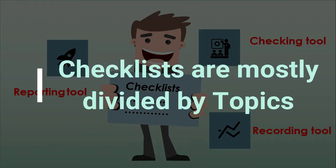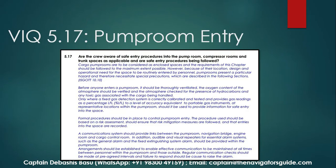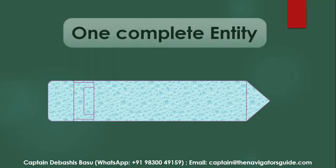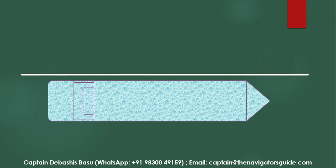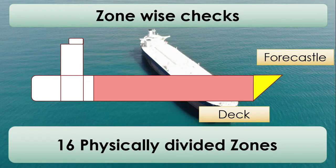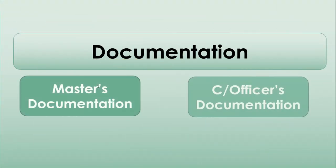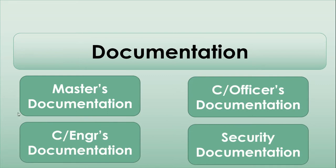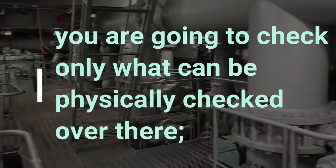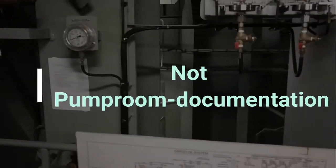Just like the VIQ, checklists are mostly divided by topics, which means a certain question might include documentation checks, physical checks, training, etc. This arrangement makes it difficult to follow because that's not how you go around on board. Instead of looking at the entire ship like a VIQ does, we divided her into zones. The ship was divided into 16 physical zones such as the forecastle, accommodation, bridge, etc., with a set of checks devised for each zone. Documentation was also divided into zones based on the person in charge.